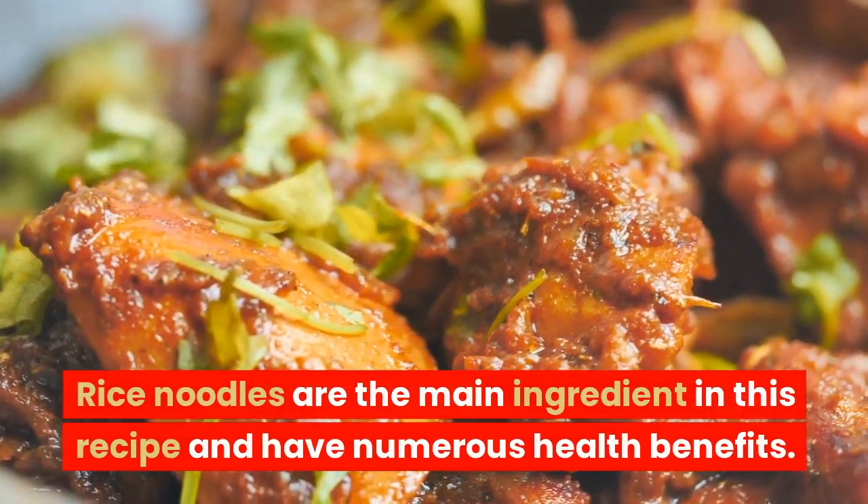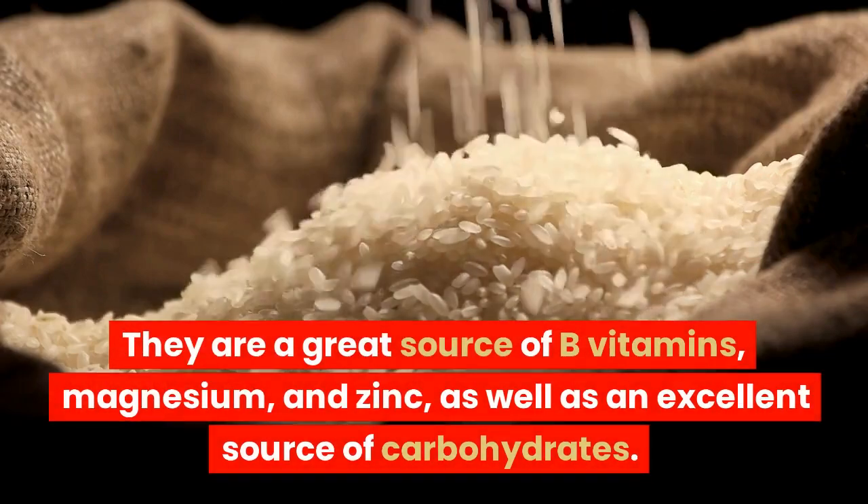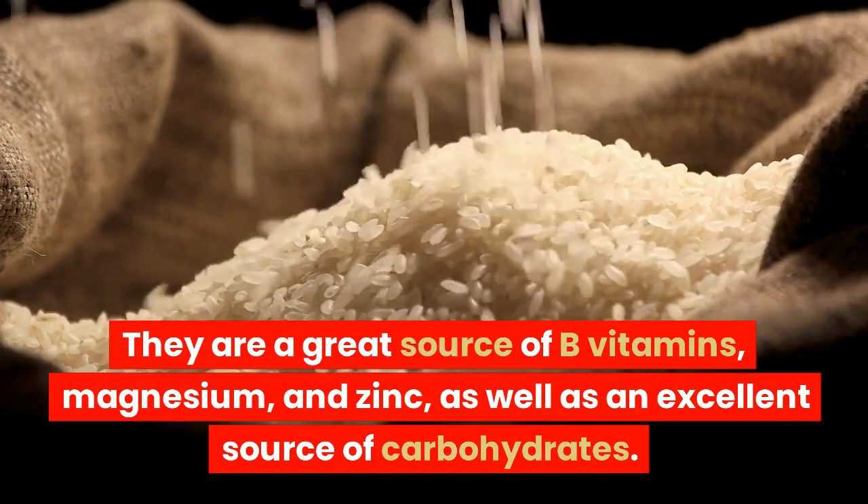Rice noodles are the main ingredient in this recipe and have numerous health benefits. They are a great source of B vitamins, magnesium, and zinc, as well as an excellent source of carbohydrates.